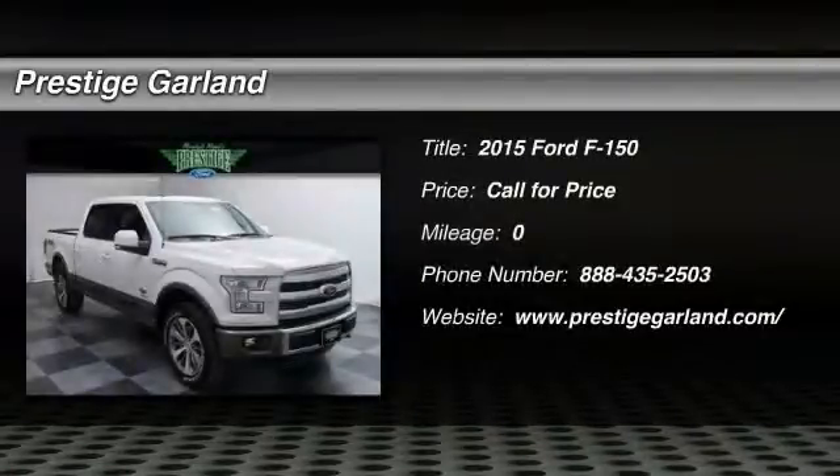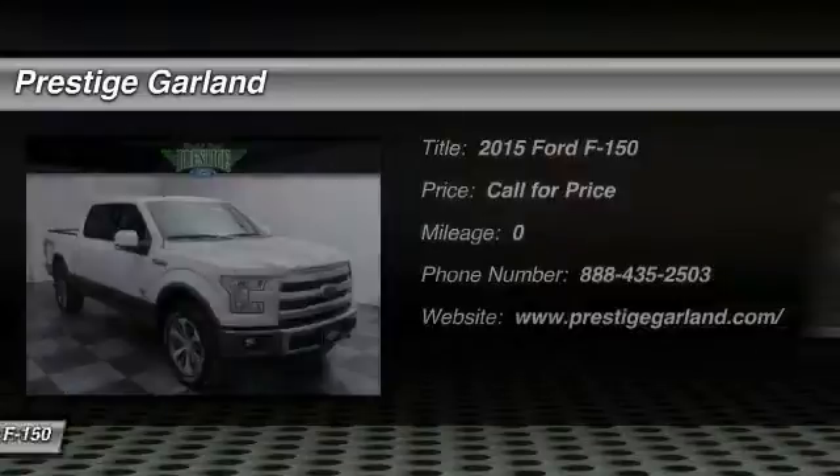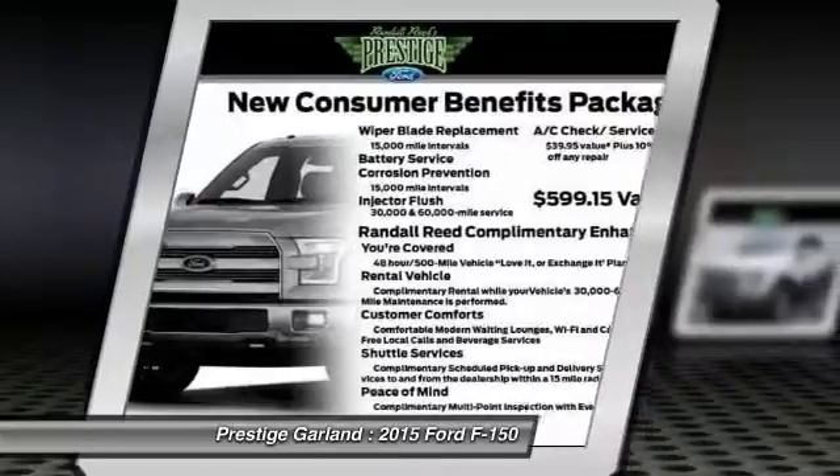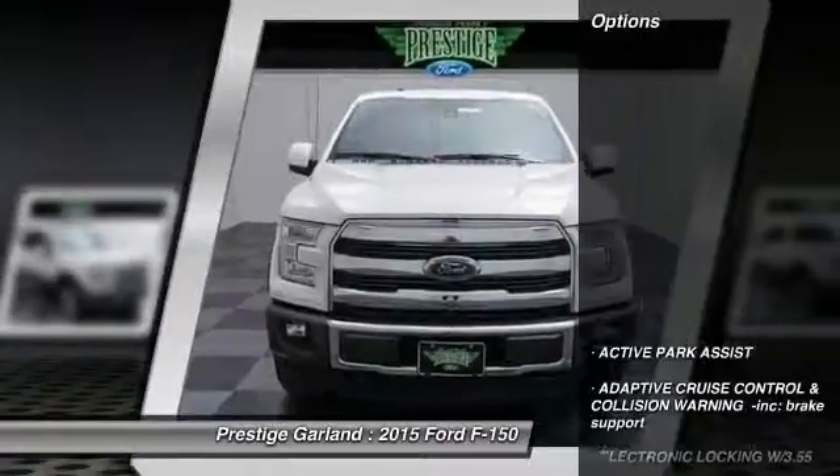The 2015 Ford F-150. A Ford F-150 knows how to handle any situation. It's built to follow orders. No whining. Here are some of this vehicle's great options.